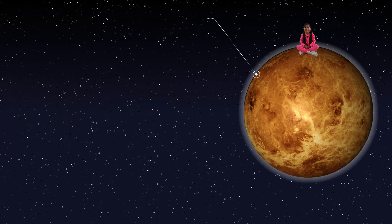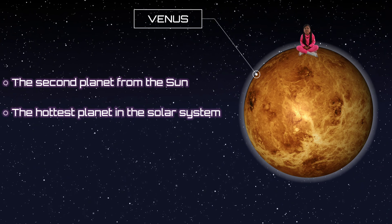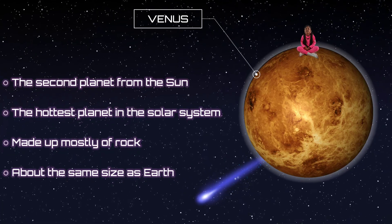This is Venus, the second closest planet to the sun. It's also the hottest planet. It's made out of mostly rock and about the same size as Earth.